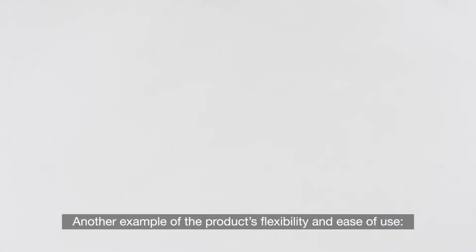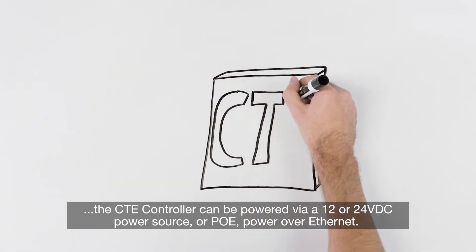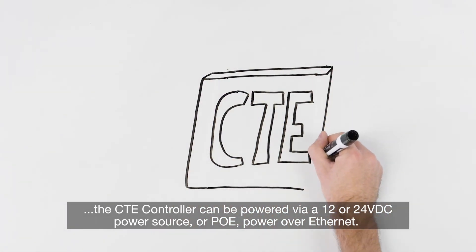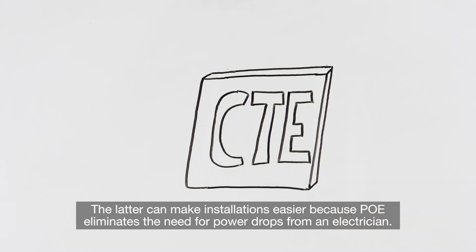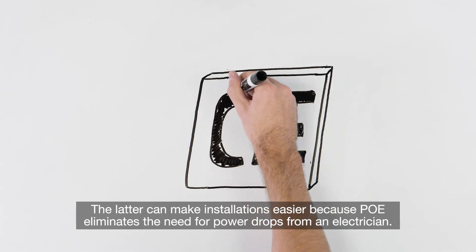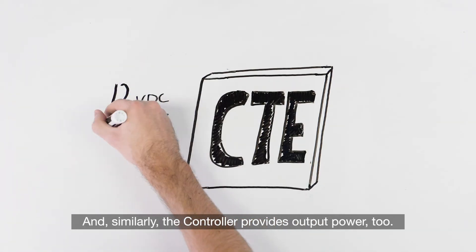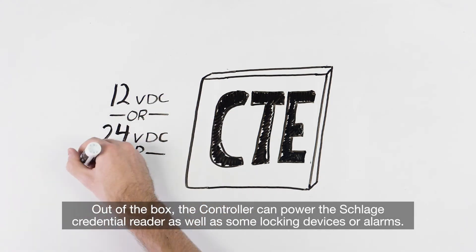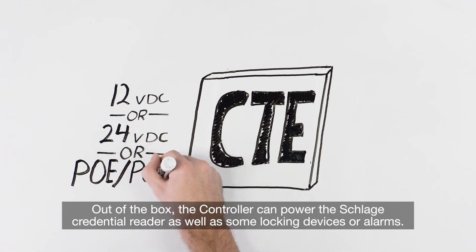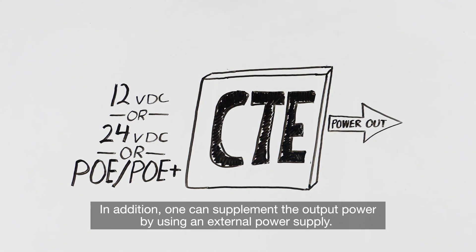Another example of the product's flexibility and ease of use: the CTE controller can be powered via a 12 or 24 VDC power source or PoE — power over Ethernet. The latter can make installations easier because PoE eliminates the need for power drops from an electrician. Similarly, the controller provides output power too. Out of the box, the controller can power the Schlage credential reader as well as some locking devices or alarms. One can also supplement the output power by using an external power supply.